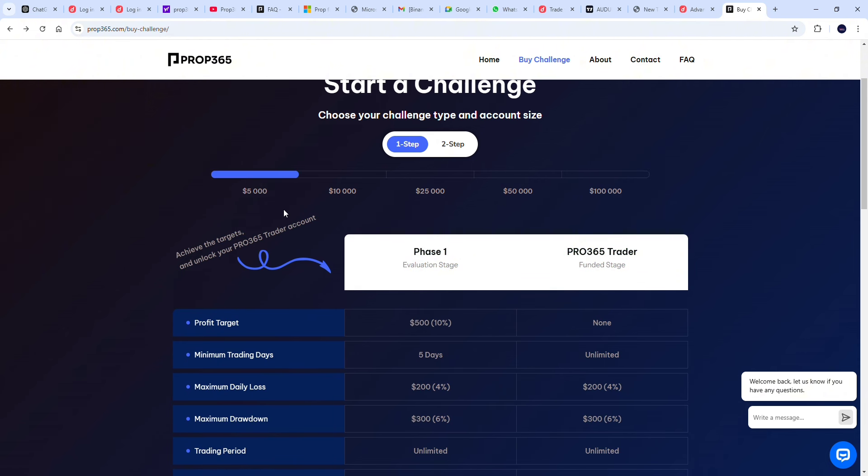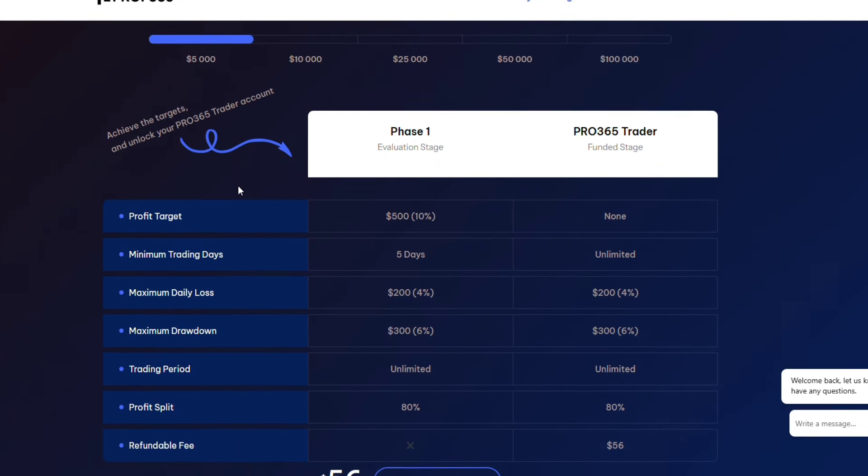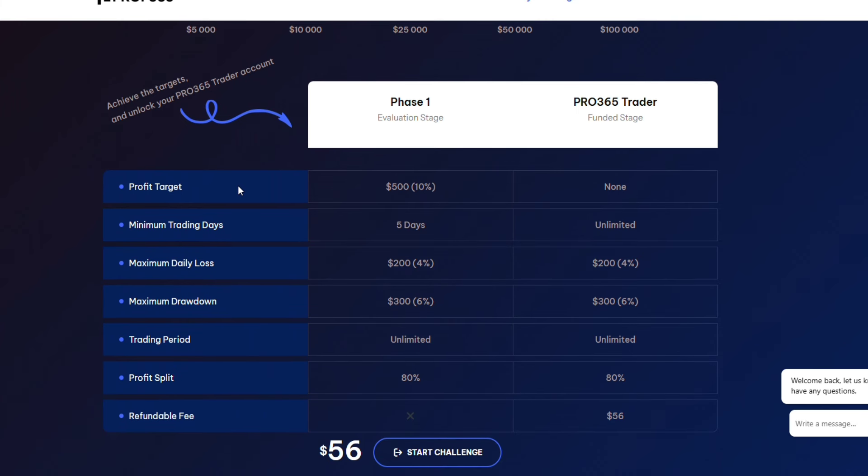Let's look at the five thousand dollar account conditions to pass phase one and get to a live account. The profit target for this account is ten percent, which means if you're going for the five thousand dollar account, you need to make ten percent of five thousand dollars — that's five hundred dollars — to move to a live account.